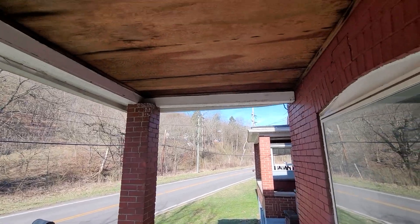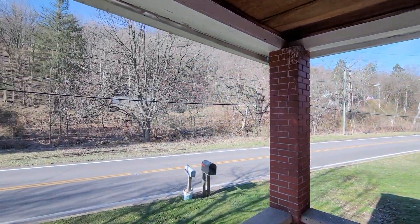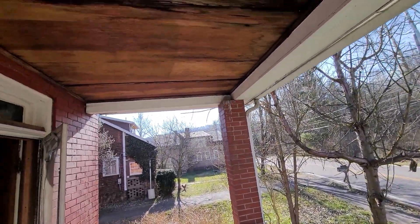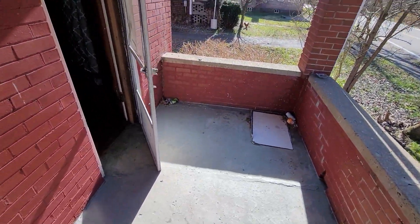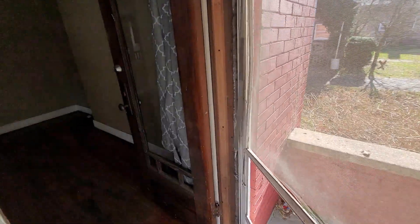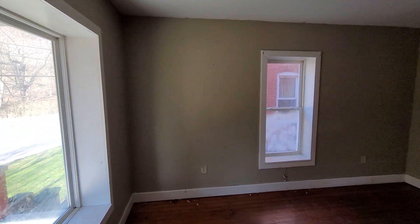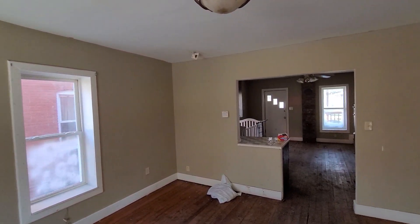Let me show you the front porch before we go in. Again, this is State Route 152, Dillonville, Ohio, and we are out of city limits. If you came in your front door, obviously here's your living room. Some of these windows look pretty good.